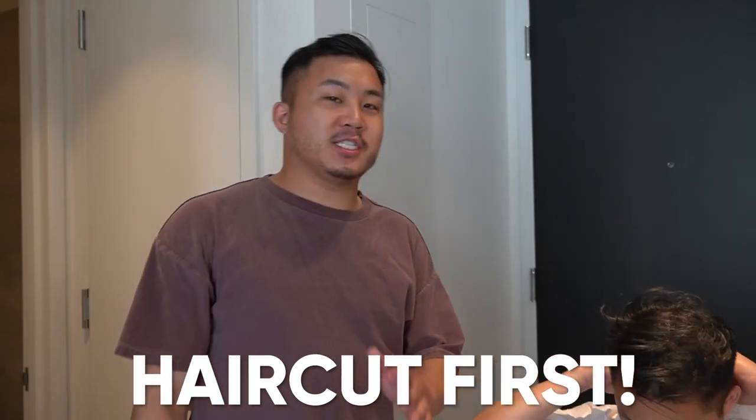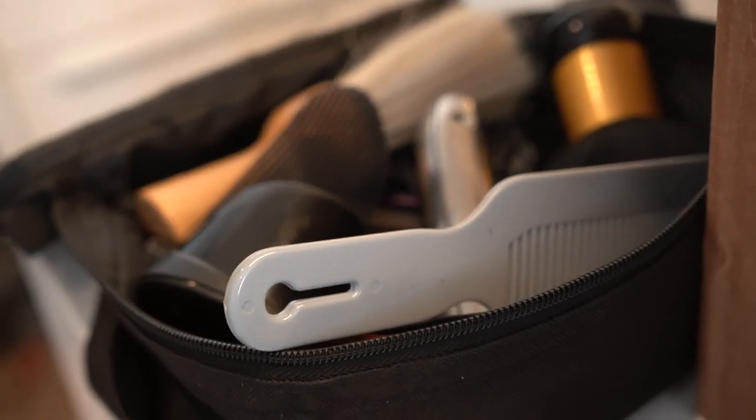All right, before we get this Fashion Nova Men's makeover going, I'm proud to say that during quarantine, I developed a new set of skills.